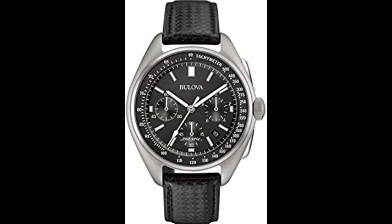In stainless steel with curved crystal, multiple layer black carbon fiber, blue, silver and black dial. Chronograph measurement of hours, minutes, seconds, 1/10 seconds, 1/100 seconds, and 1/1000 seconds.